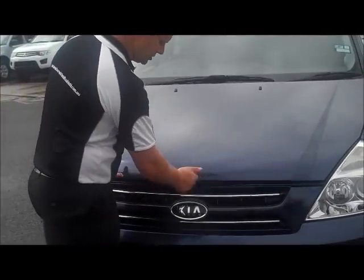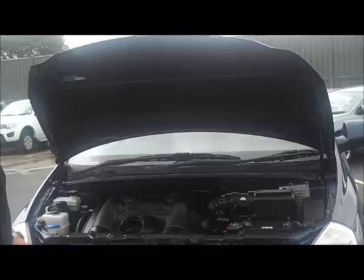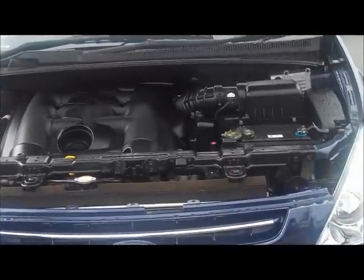Definitely a credit to the previous owner with the way they've kept the car. Moving under the bonnet of the Kia now — very easy latch to find just above the Kia badge and off to the right. Also a very lightweight, easy to open bonnet. You only need to lift it a small amount and the gas struts take it the rest of the way up.